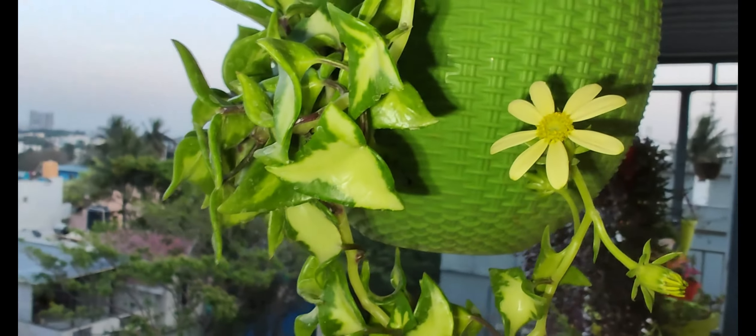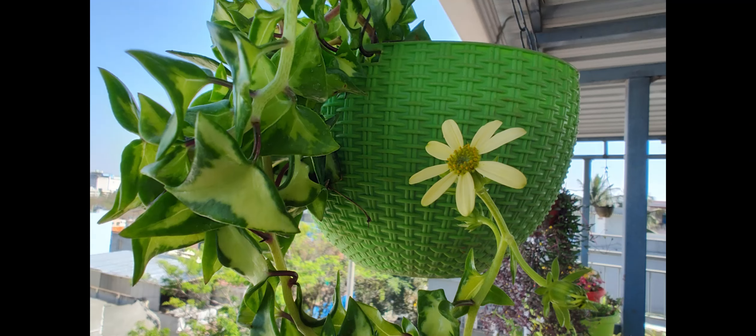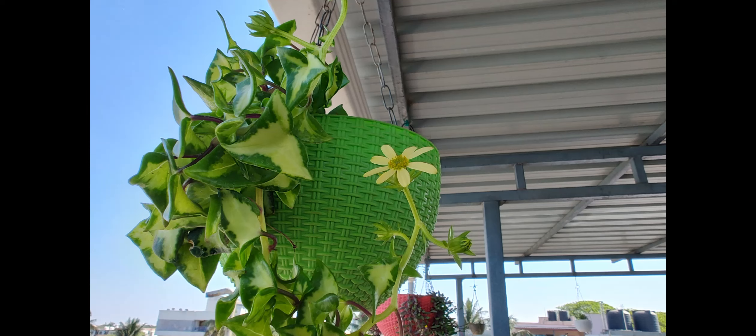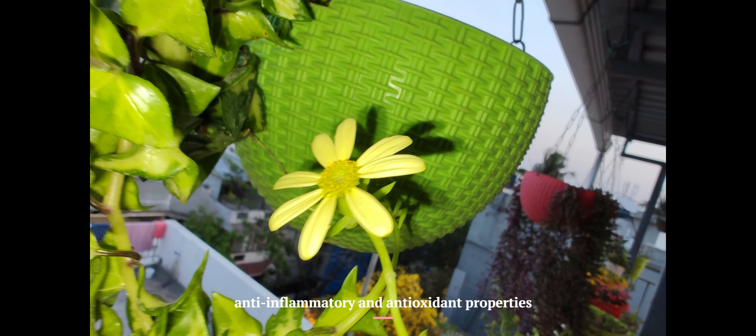The potential benefits of English Ivy include air purification and improved respiratory conditions. This plant also has anti-inflammatory and antioxidant properties.